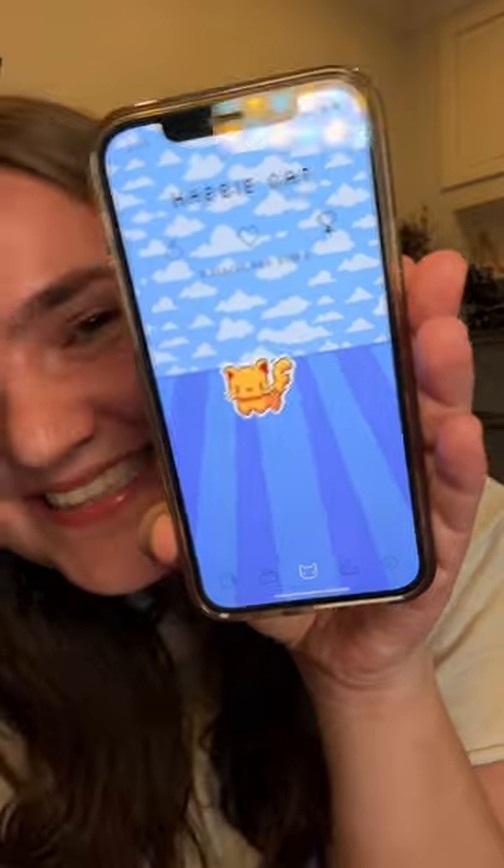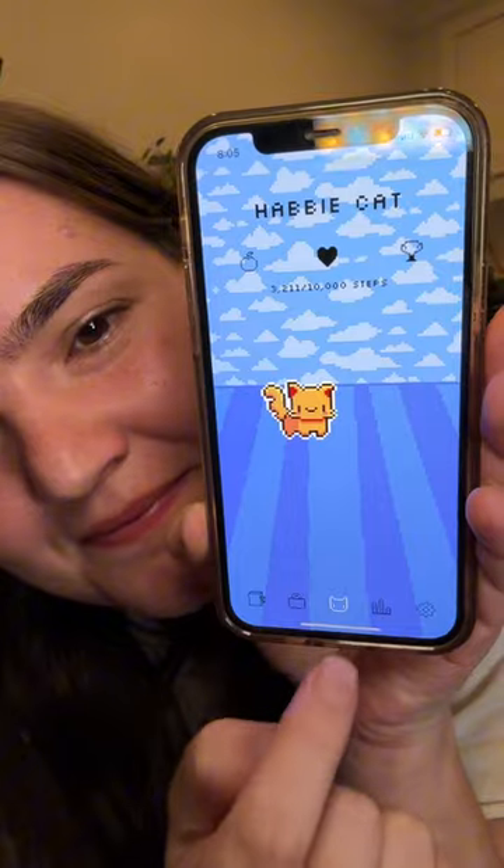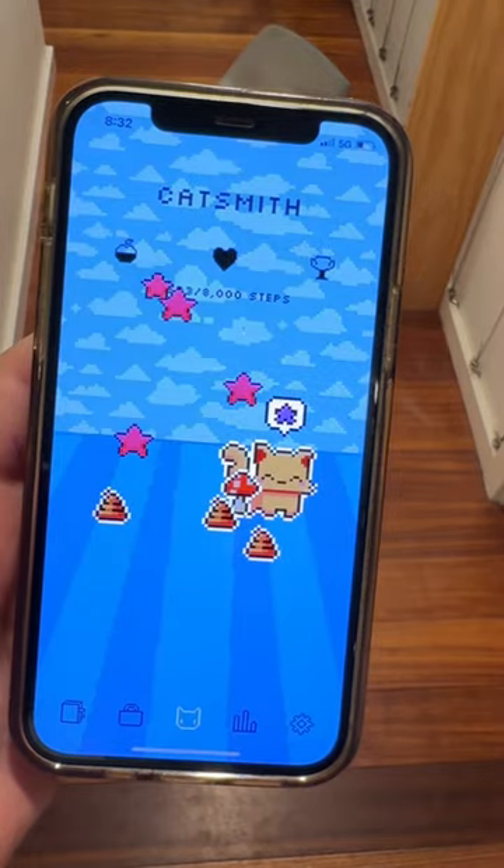I've been busy the last few days, drawing new animations on my iPad and putting them in. I also redid the whole emotion system. Now he has a little speech bubble to communicate with you.